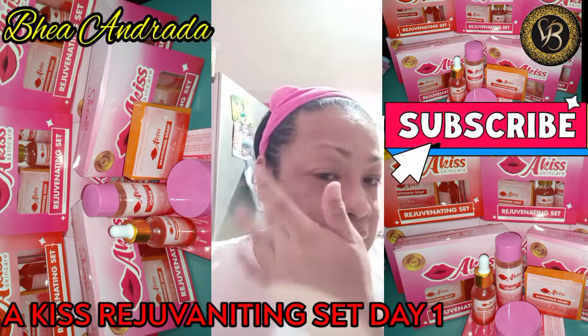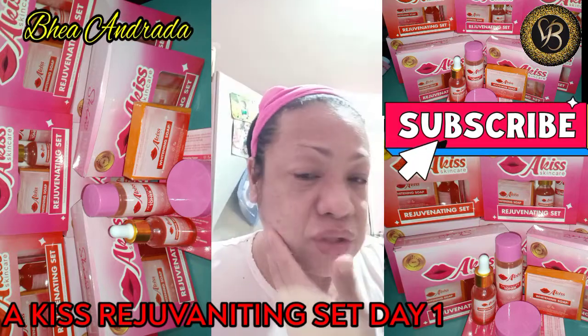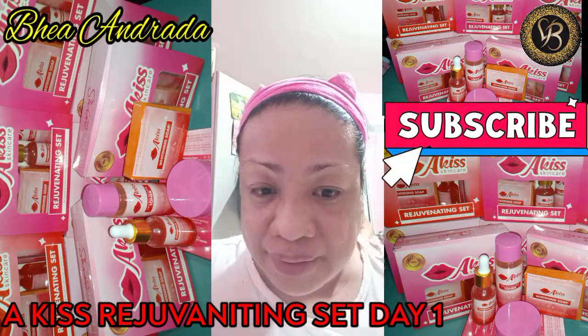Sana mag-effect. Kasi mura lang siya — salagang 100 pesos, may set ka na. Okay.